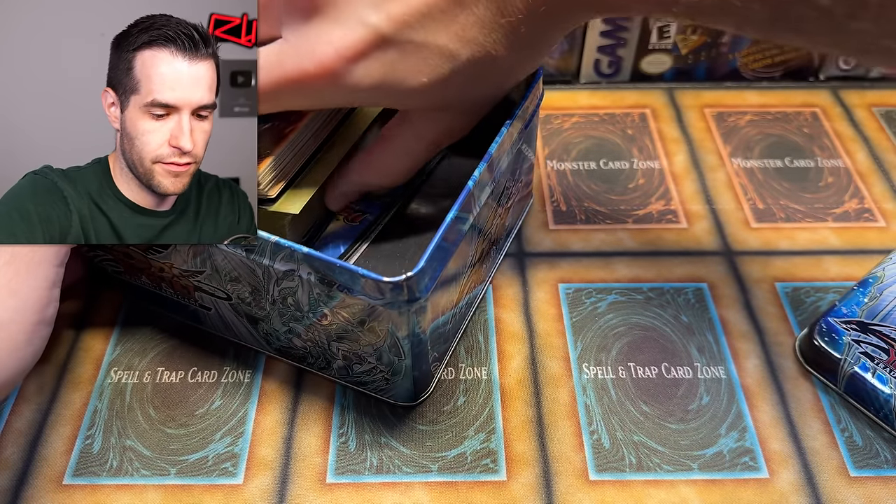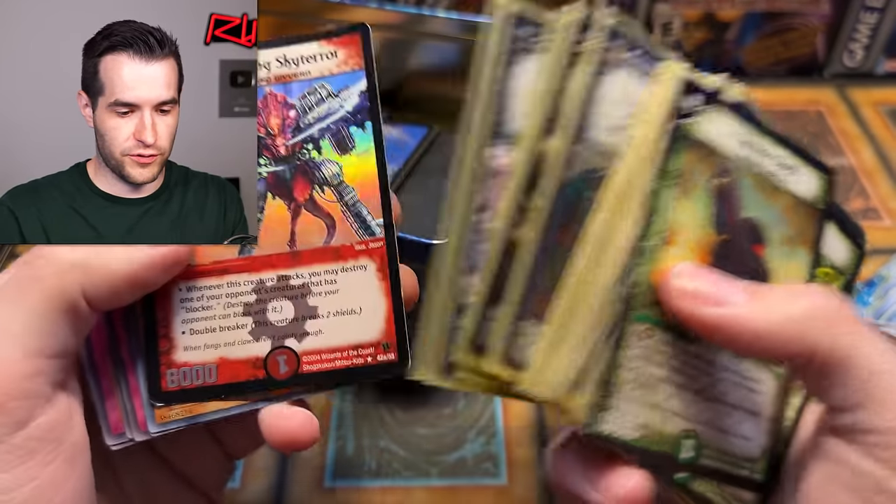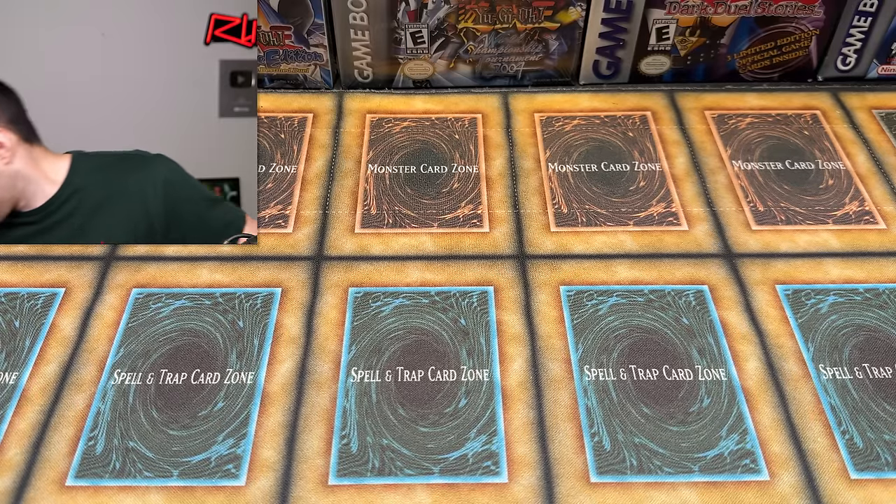The Stardust Dragon tin came open — maybe there was something trying to escape because it was so epic. Oh, what is this? What card game is this? Gatling Sky Terror — oh, Duel Masters! I had some of these, I sold the sealed boxes, but we did have some Duel Masters for a little bit. That's pretty cool to see.